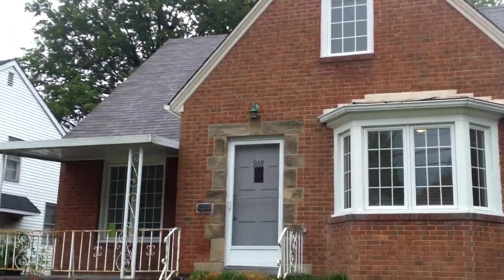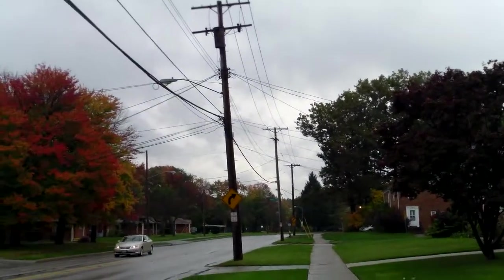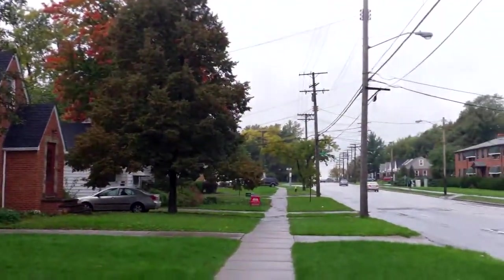918 South Green, South Euclid — update video. This is Ed from RooftopInvestment.com, and we've got a great update for you here today.